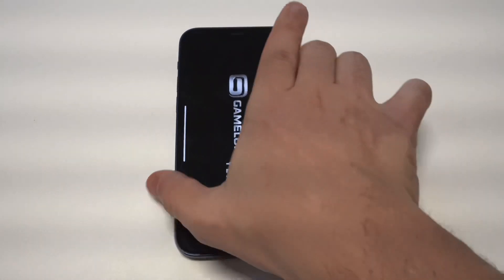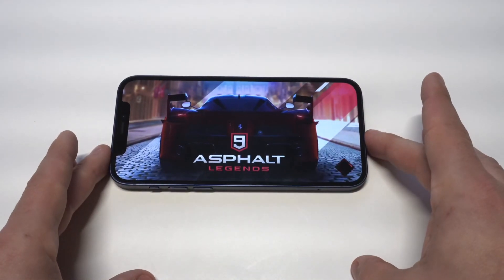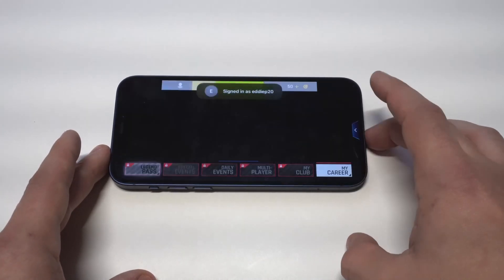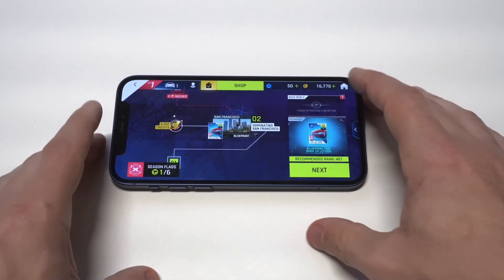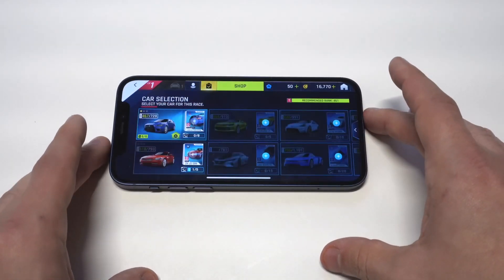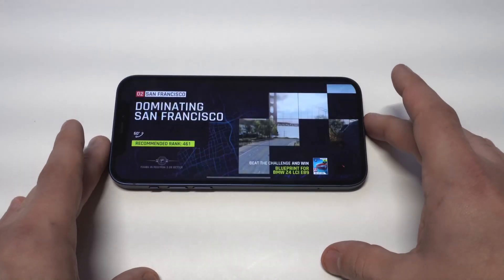Last but not least, getting back into this game a little bit with the iPhone 12 — it's Asphalt 9. Forgot how good this game was. It's a really cool racing game. I hope you guys enjoyed this list. I'm always looking for apps that I think are worthy of downloading. If you forgot to smash the like button, obviously do that now. Let's get into it.